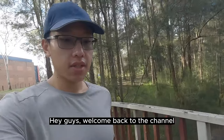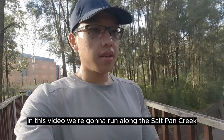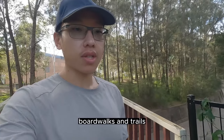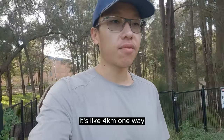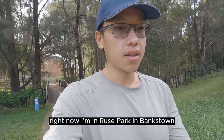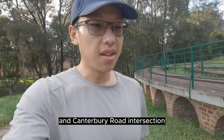Hey guys, welcome back to the channel. In this video we're gonna run along the Salt Pan Creek. It's a nice little mix of footpaths, boardwalks and trails. It's about four kilometres one way. Right now I'm in Rhys Park in Bankstown, and I'm just gonna head to the Fairford Road and Canter Road intersection.